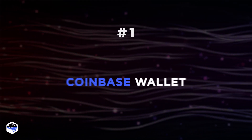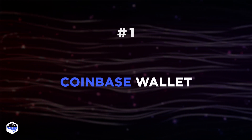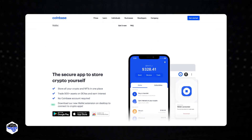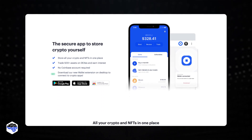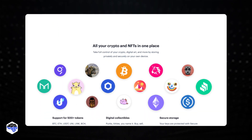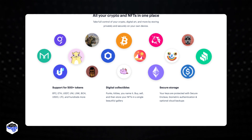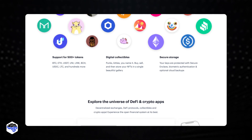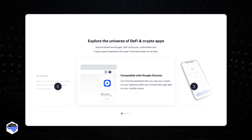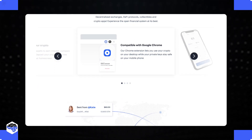Number 1: Coinbase Wallet. Coinbase Wallet is a mobile software that lets you save your private keys, send, receive, and spend digital currency, as well as browse and use DeFi applications. You earn interest by storing all of your crypto and NFTs, and trading 500-plus assets on DEXs. You can use Coinbase Wallet without having a Coinbase account.